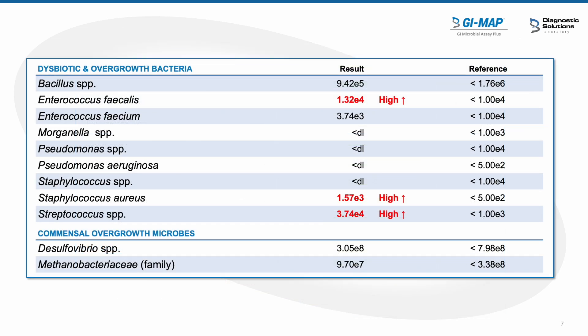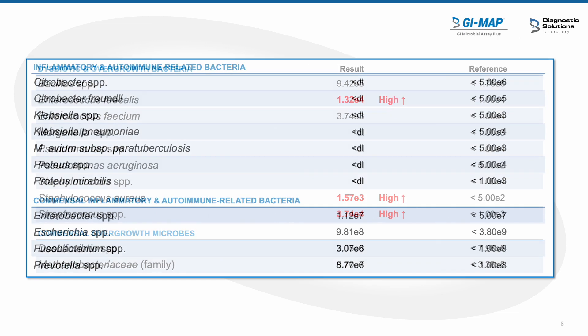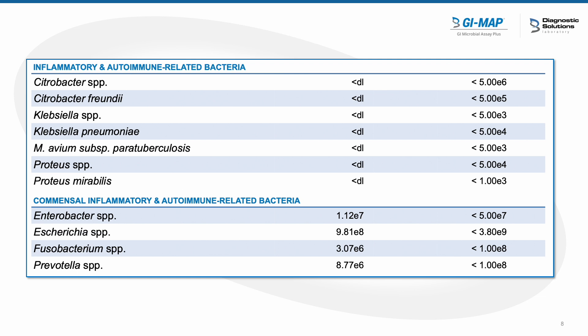The next section is looking at her dysbiotic or overgrowth bacteria. We see an elevation of Enterococcus faecalis, Staph aureus, and Streptococcus species. This is telling us there definitely is some dysbiosis present. Enterococcus faecalis tends to be elevated when a dysbiotic terrain is present, and that's also true with Staph and Strep. When we looked at her inflammatory or autoimmune-related bacteria, none of them were coming up positive, and commensal inflammatory and autoimmune bacteria were not flagged either — present, but not at enough elevation to worry about.